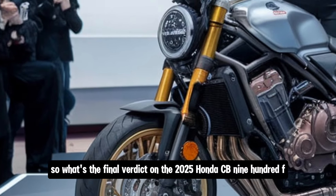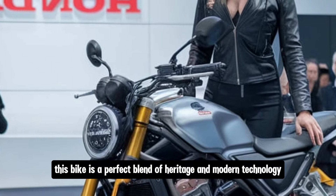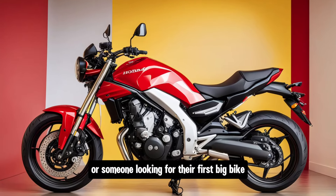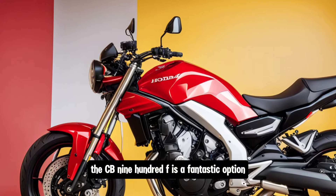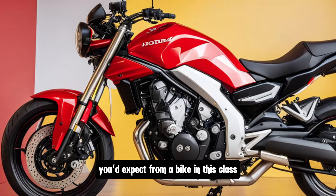So, what's the final verdict on the 2025 Honda CB900F? This bike is a perfect blend of heritage and modern technology, offering great performance, comfort and versatility. Whether you're a seasoned rider or someone looking for their first big bike, the CB900F is a fantastic option. It's powerful without being intimidating, and it has all the modern features you'd expect from a bike in this class.